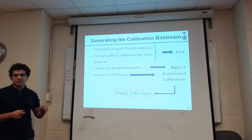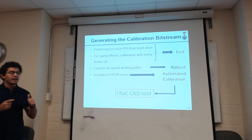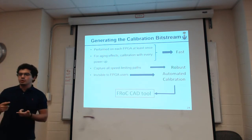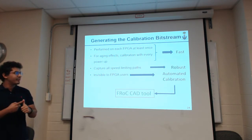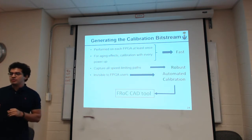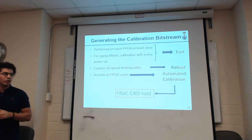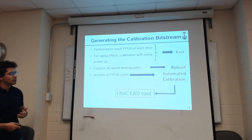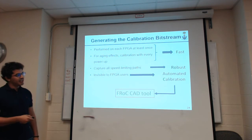Generating these calibration bitstreams — let's first talk about the objectives. We need calibration for each FPGA, and if we want to account for aging effects, we may want to do this periodically or at every power-on, so calibration must be fast. It also needs to be robust — calibration table values must not overestimate circuit performance, otherwise we get timing failures. And finally, it must be automated without adding any extra manual steps to the user. That's why we came up with our CAT tool name FROC: Fast, Robust, and Automated Calibration.